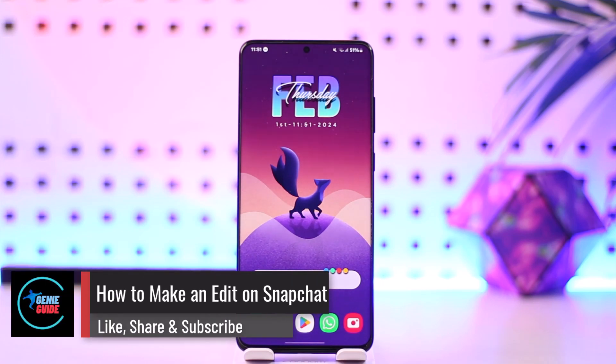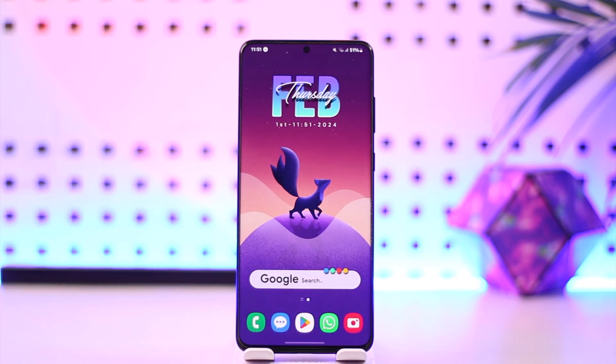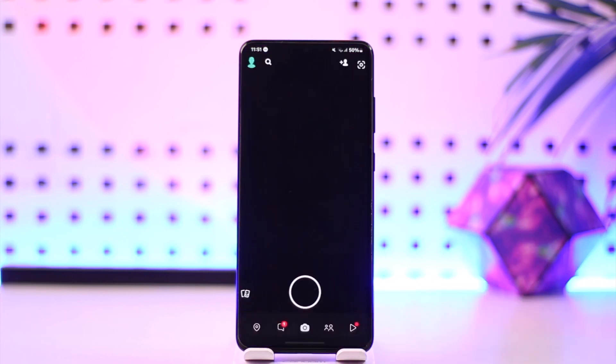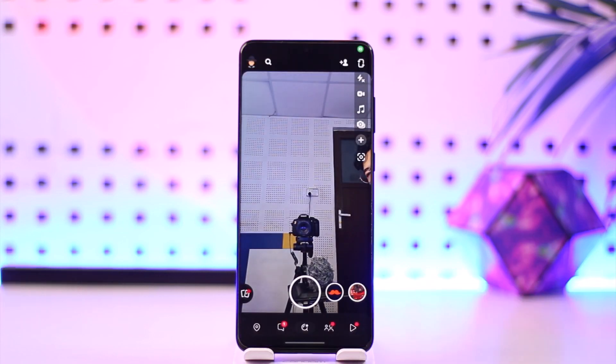Hey everyone, welcome back to the channel. In this video, I'm going to guide you on how you can make an edit on Snapchat, so make sure to watch the video till the end. All you have to do is go ahead and first launch the Snapchat application.